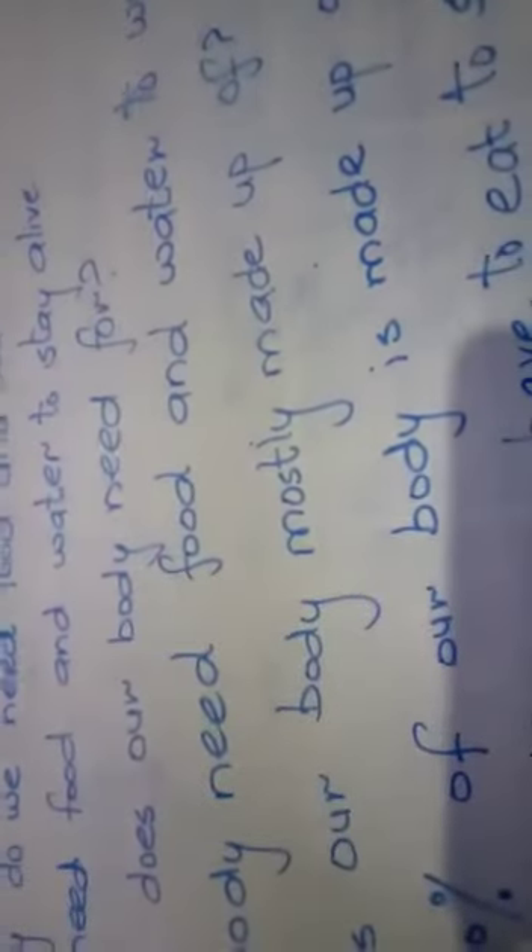For question number three, draw the picture about our body and water. Question one: We need food and water to stay alive. Question two: What does our body need food for? Our body needs food and water to work properly, because we need food and water to stay alive and to work properly. Question three: What is our body mostly made up of? About 70 percent of our body is made up of water.